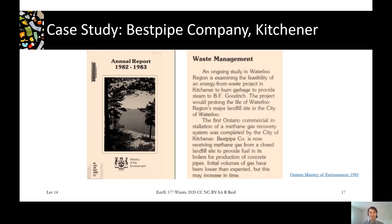Here's a local example of landfill gas utilization with direct combustion, mentioned in the Ministry of Environment's 1982-1983 annual report — pretty old technology. The Best Pipe Company was receiving methane gas from a closed landfill site, the Kitchener landfill, to provide fuel in its boilers for production of concrete pipes.